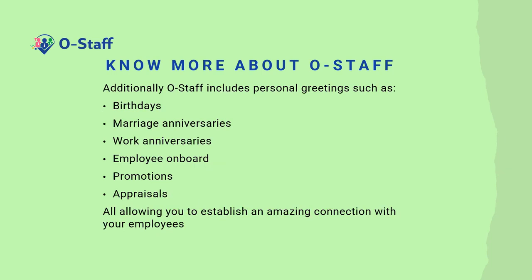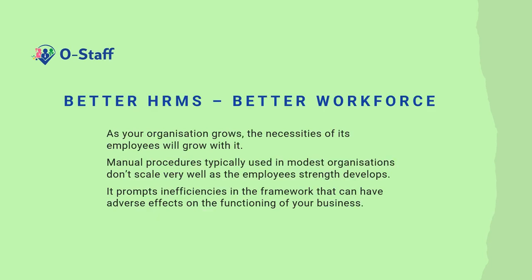Additionally, OSTARF includes personal greetings such as birthdays, marriage anniversaries, work anniversaries, employee onboarding, promotions, and appraisals — all allowing you to establish an amazing connection with your employees. Better HRMS, better workforce.